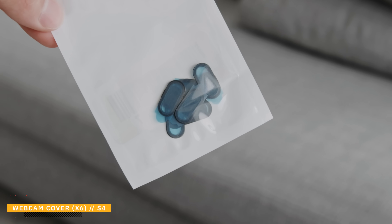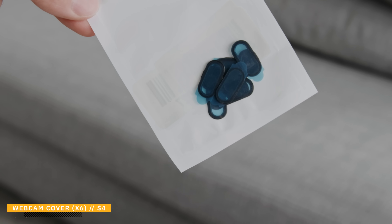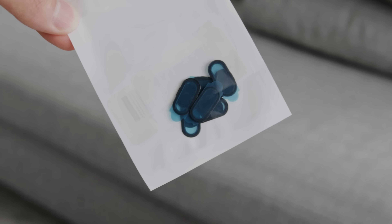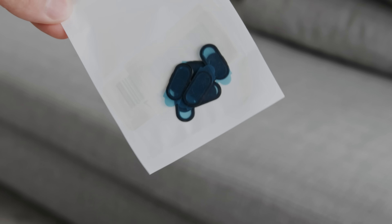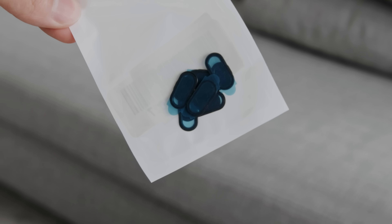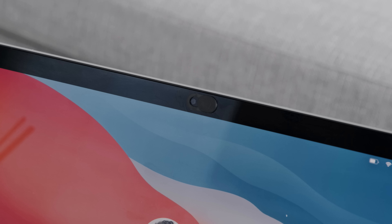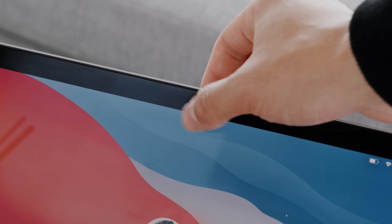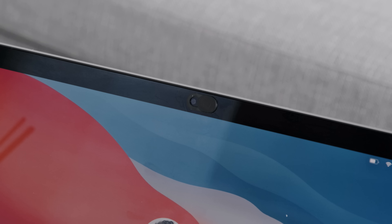The next product comes in at just $4 and it's very self-explanatory — it is a webcam cover. A lot of people use different methods like tape, but you don't want to do that because it might leave residue or coating on your display, which is not good. The pack of six allows you to give some to anyone you might know. To install it, just go ahead and stick it on — it has a slide cover that lets you have the camera on or off at any time. It's overall very thin and an essential accessory that replaces a lot of DIY homemade methods of covering your camera.